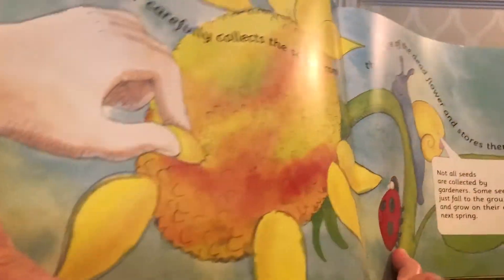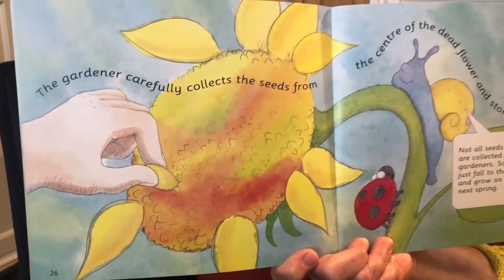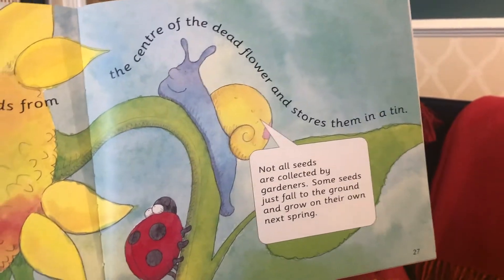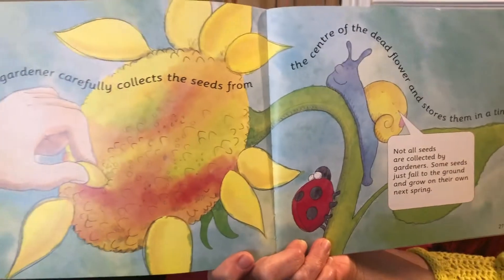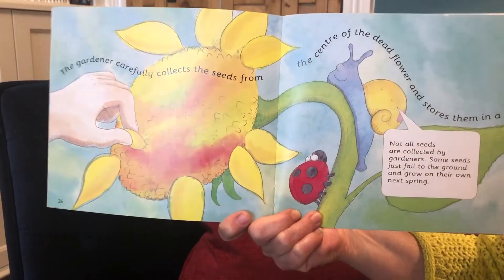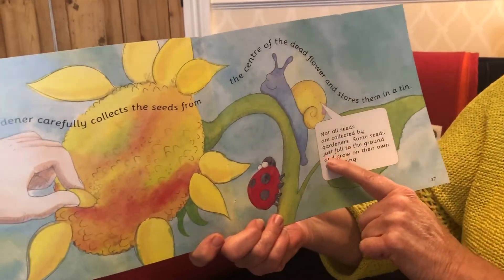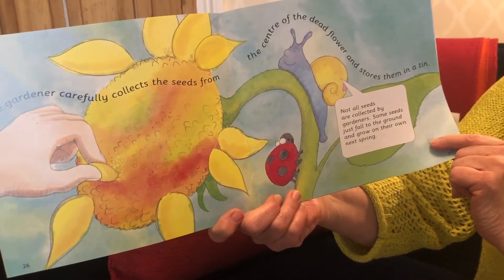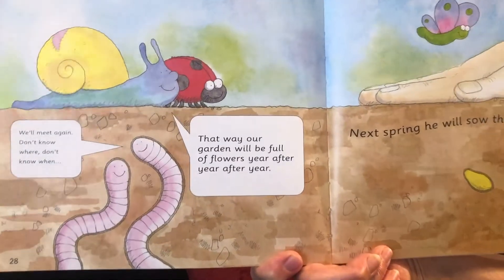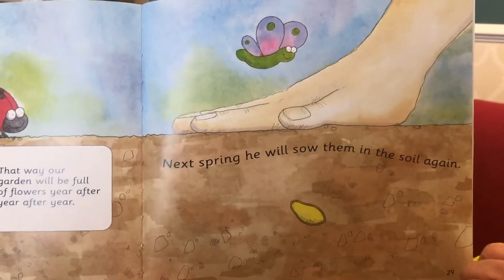Now this flower is a sunflower. In the middle of the sunflower are lots and lots of seeds tightly packed together. The gardener carefully collects the seeds from the centre of the dead flower and stores them in a tin. But if the gardener didn't do that, they would all fall onto the ground, and then the seeds will grow into new flowers next spring. Not all seeds are collected by gardeners — some seeds just fall to the ground and grow on their own next spring. That way our garden will be full of flowers year after year. But the gardener is going to sow them in the soil again.